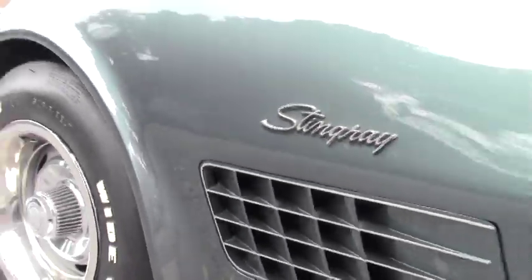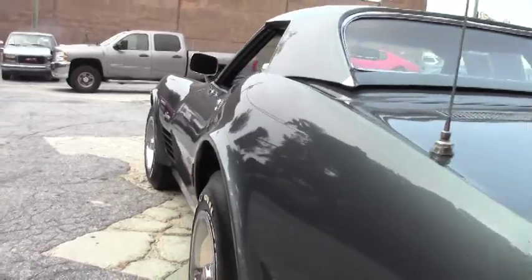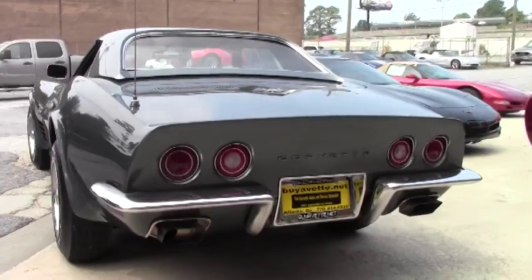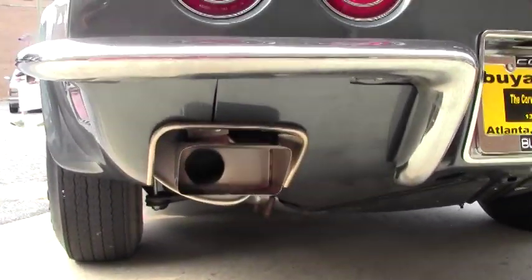It really is the Stingray that everybody would love to own. If you have any questions about this car, email me at david@buyavet.net or call me direct at 404-944-7300.